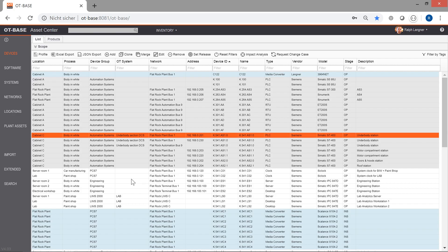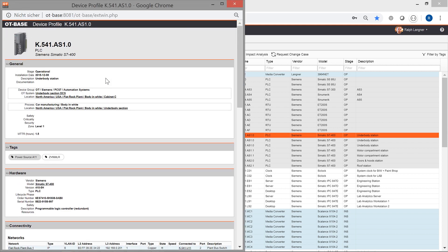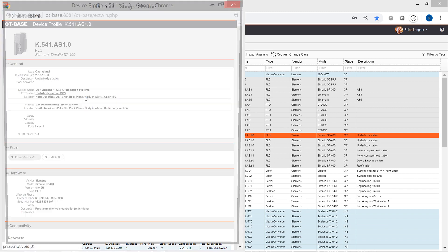Let's look at some examples. A device profile for a given device in OT base holds a breakdown of all the technical details and metadata. Hyperlinks to related items in OT base allow easy navigation, enabling you to fully understand system context and configuration history.